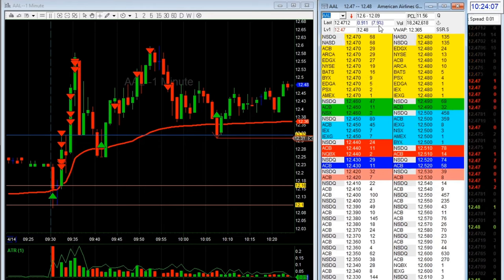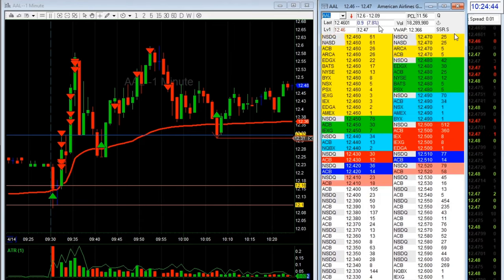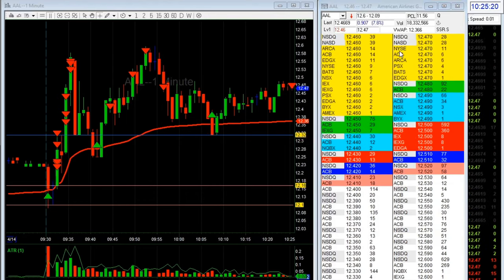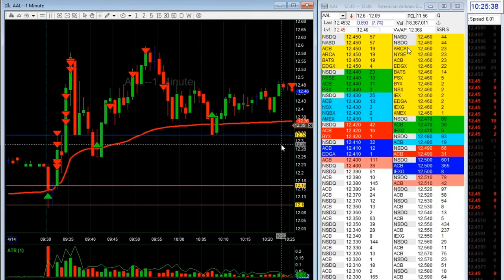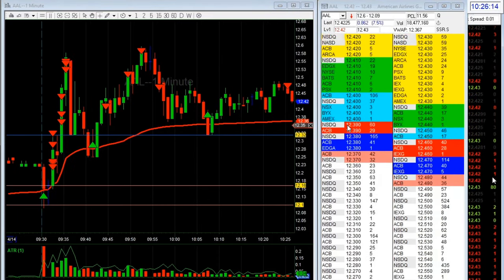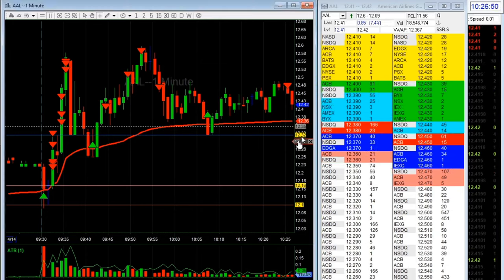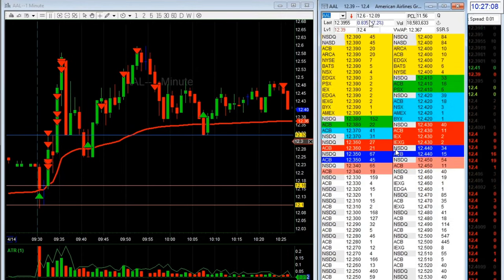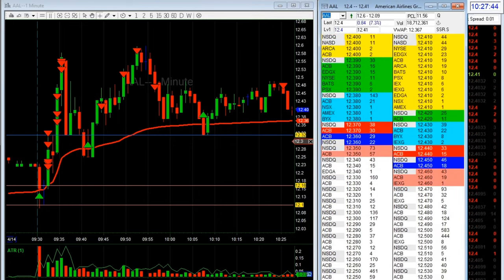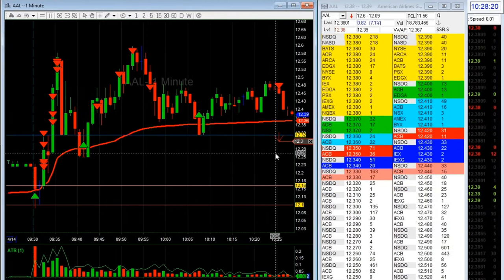I was really hoping for 12.50 but looking at this I see green prints — they're fighting with each other. Took some more off. It looks like it's weak. I was originally wanting to stop at the total 35 area but maybe I'll put it back to my original stop. That's about it.